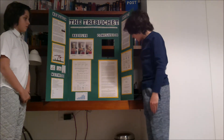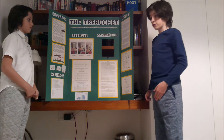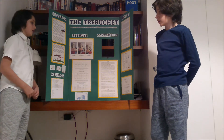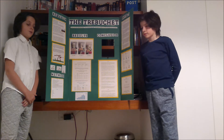We wanted to find the exact efficiency and power of the trebuchet. To do that, power equals work over time, and efficiency is useful energy out divided by the total energy in. Thank you.